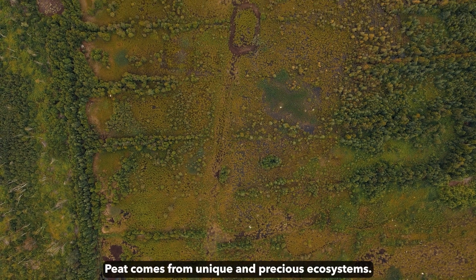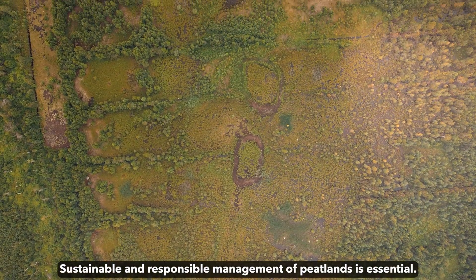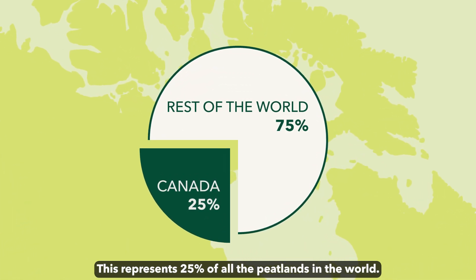Peat comes from unique and precious ecosystems. Sustainable and responsible management of peatlands is essential. Canada has 119 million hectares of peatlands, representing 25% of all the peatlands in the world.